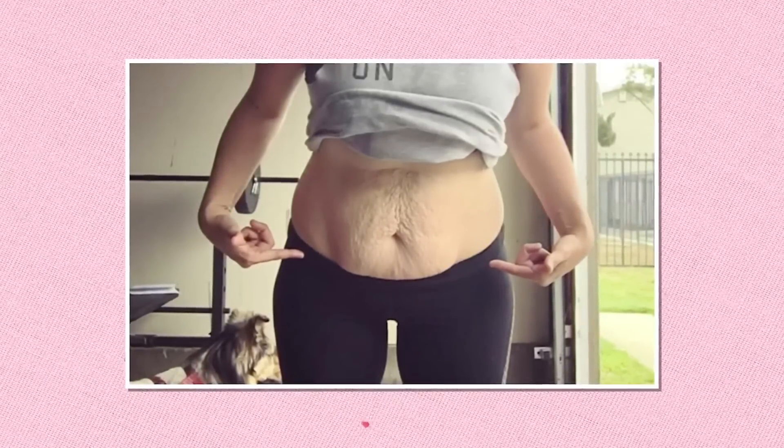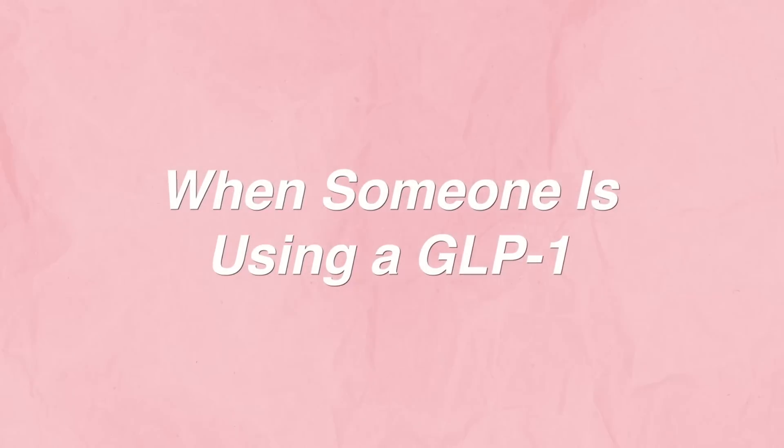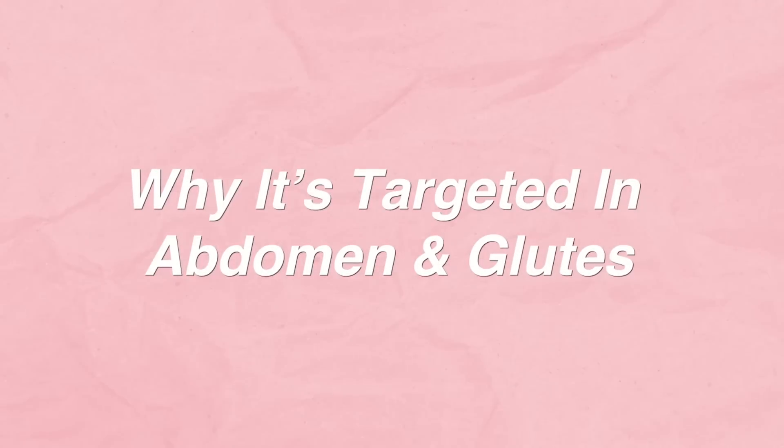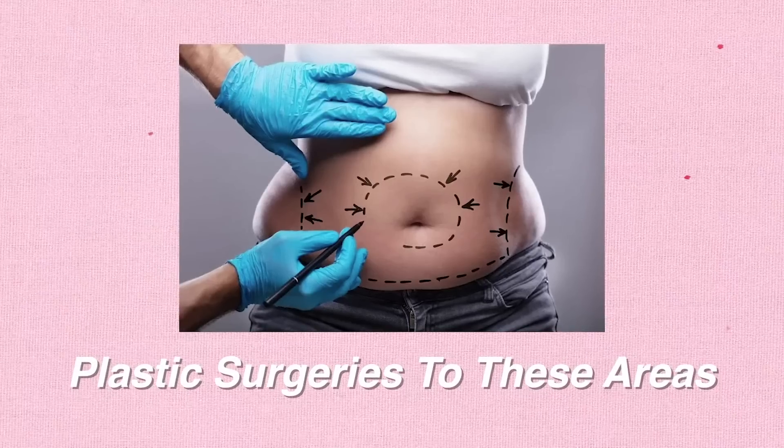Because of these extreme changes to those specific areas, plastic surgeons are predicting a boom to their business in the next couple of years. The boom they believe will be coming from patients wanting surgery to mitigate their loose skin in certain specific areas after their weight loss from a GLP-1. There's nothing wrong with having loose skin after weight loss and it's my opinion that we need more loose skin acceptance in our society.